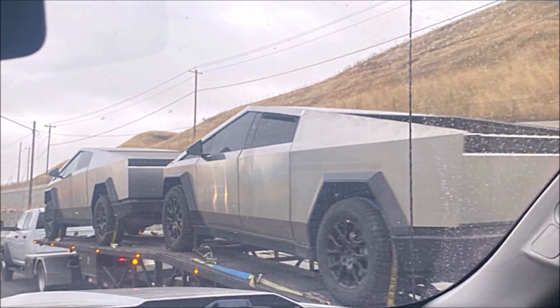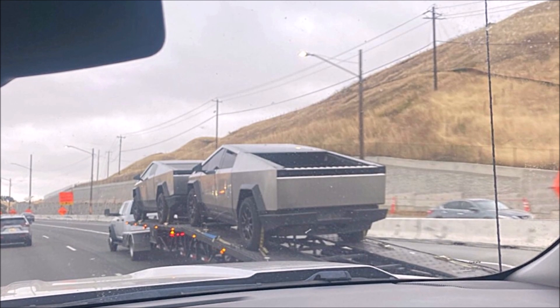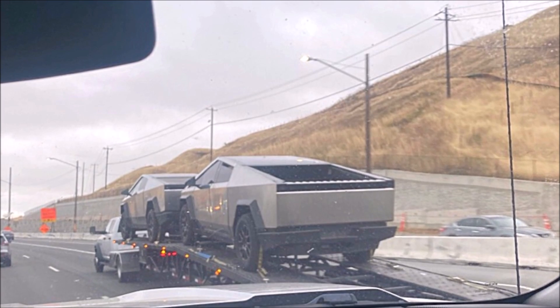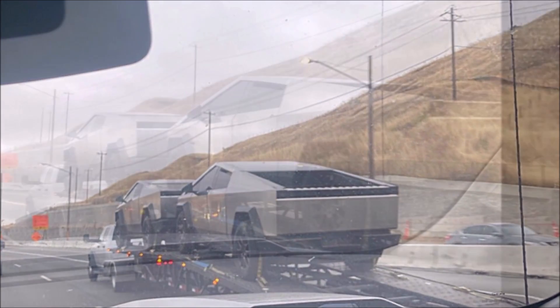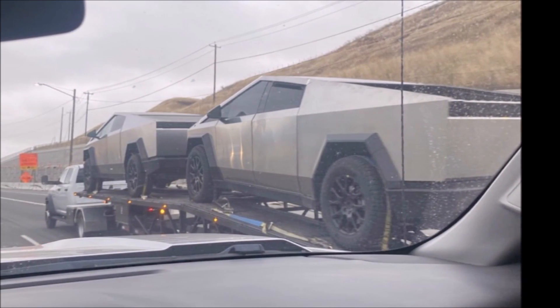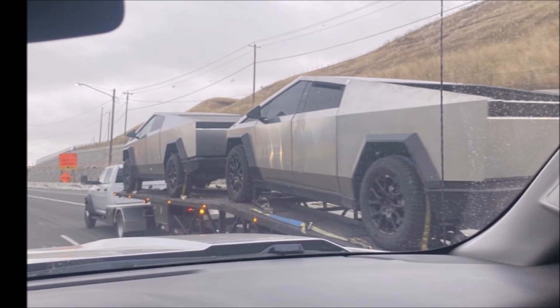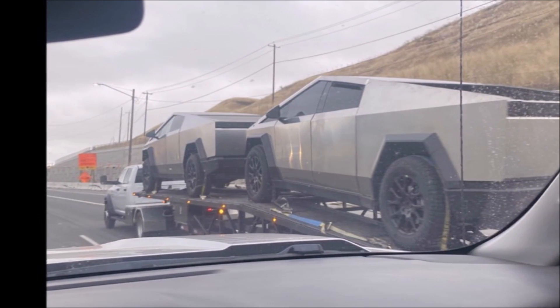I think it's cool to see more Cybertrucks on the road. I just don't understand why Tesla showed a camouflaged Cybertruck a week ago and now dropped the camouflage. Let me know your thoughts in the comment section, please. This is Armin Haryan from torquenews.com. If you are here, please subscribe to our channel for daily Tesla and electric vehicle news. Let's move on to our next story.